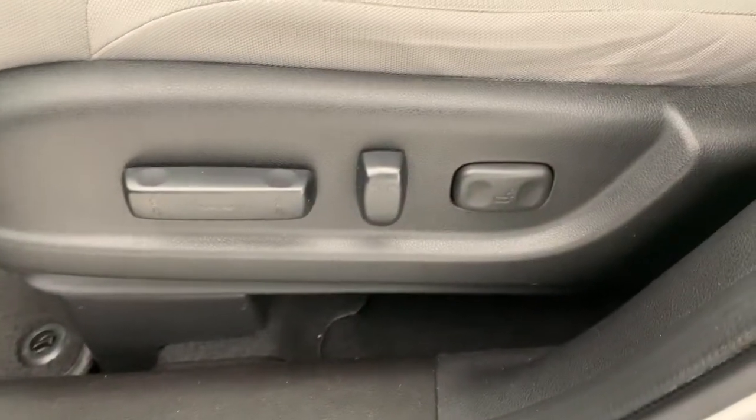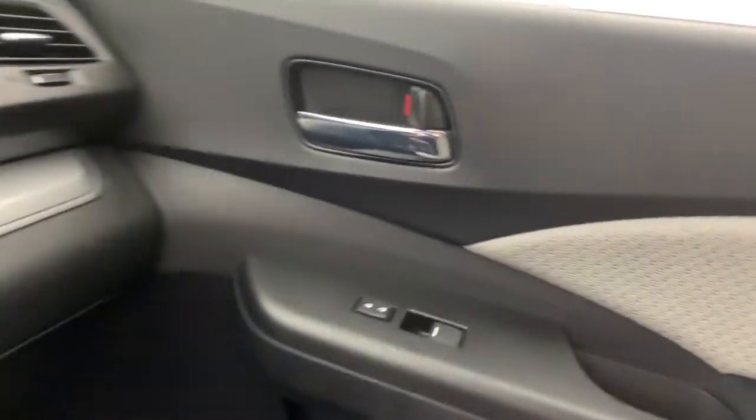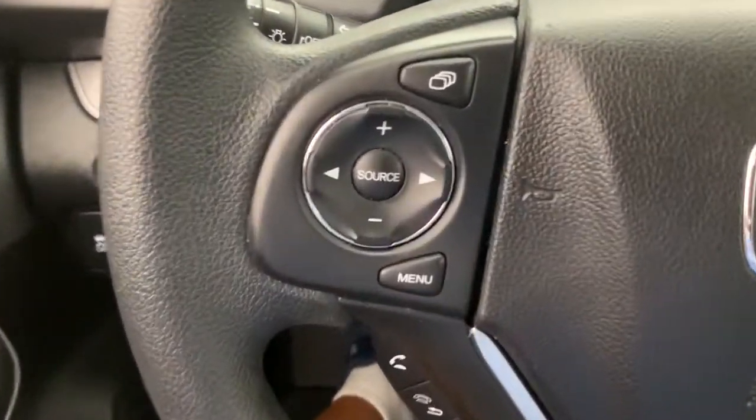These are just some of the great options this vehicle comes with: keyless entry, sun moonroof, fog lamps, electronic stability control, intermittent wipers, tire pressure monitoring system, trip computer, power windows, bucket seats, four-wheel disc brakes.